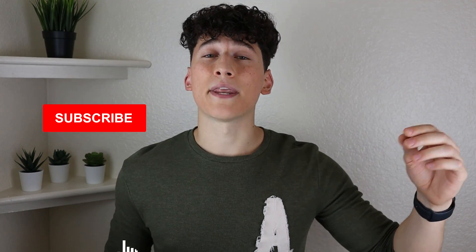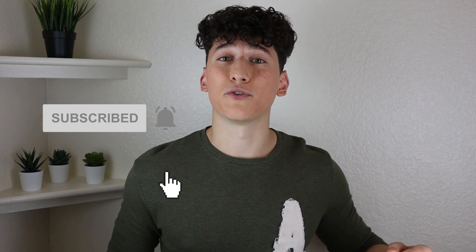Thank you so much for watching. I hope these tips help you out as much as they helped me. If you enjoyed this video, please leave a like, share it with your friends who are taking the MCAT, and subscribe and hit the bell notification so you don't miss future videos. I upload new videos to help you crush your MCAT and get into medical school every single Saturday.